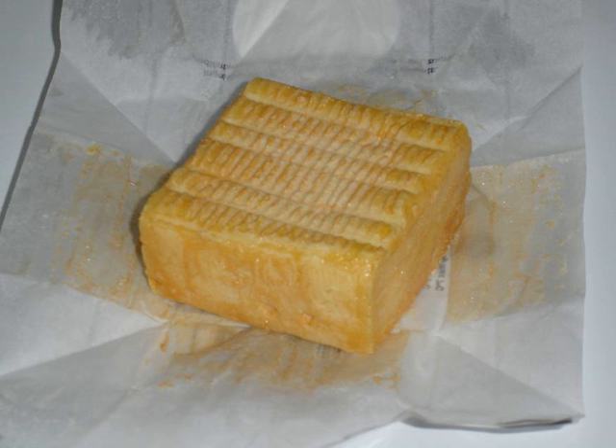Hervé has a pale yellow interior with a glossy reddish-brown coating created by the bacteria that grow during its three-month aging. It is usually shaped into a brick when sold.